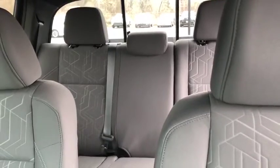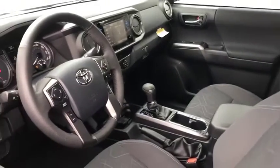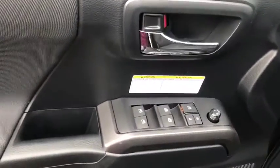Here are some of this vehicle's great options: traction control, running boards, navigation system, dual airbags, power steering, fog lights, CD player, trip computer, power windows, compass, electronic stability control, security system.